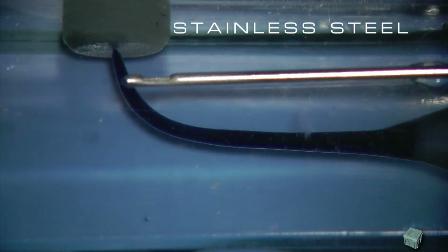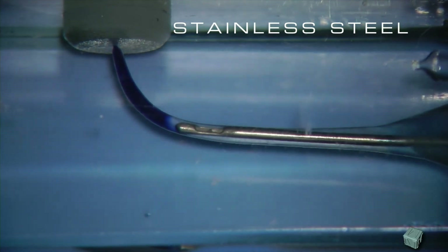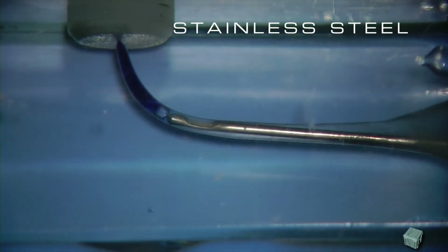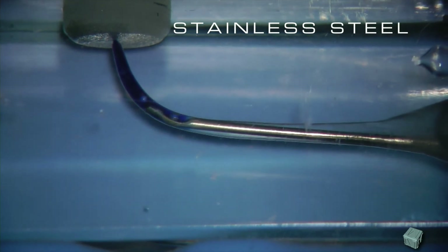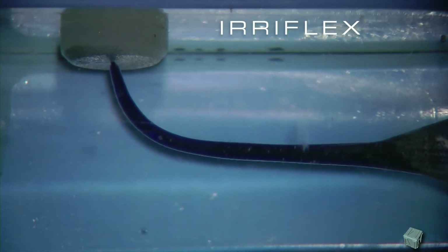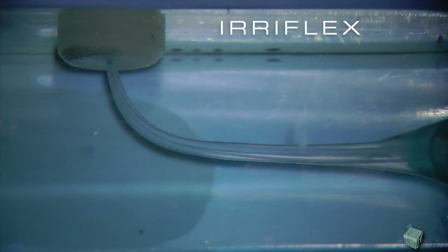If we want to evaluate what a conventional stainless steel needle would do, the needle is very capable of bringing irrigant in the coronal third, in the middle third, but would never be able to exchange irrigant in the apical extent. The risk in this case is forcing the needle or bending the needle and accidentally creating some damage. At the same time, in this curvature, the eReflex needle will exchange the irrigant and clear the space within less than two seconds, all the way to working length — and, remember, in a closed system.